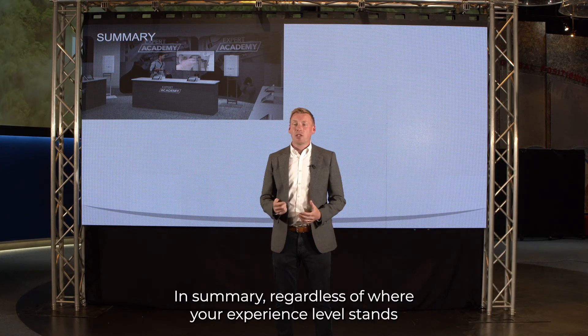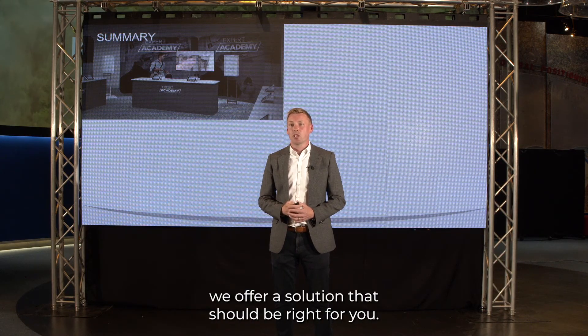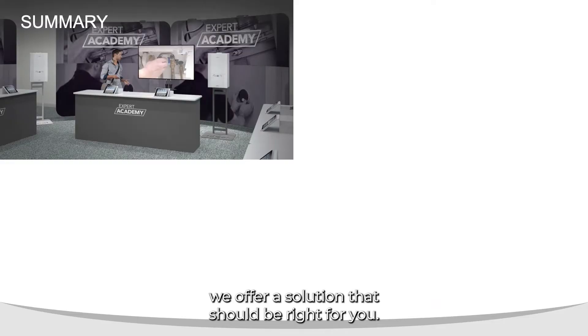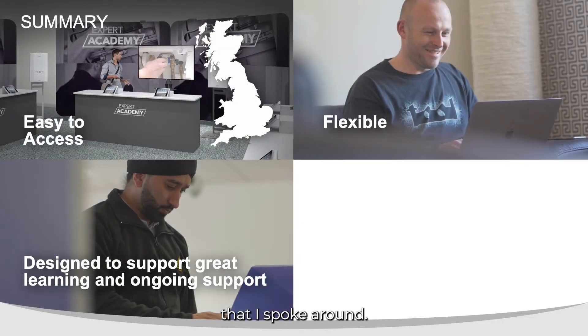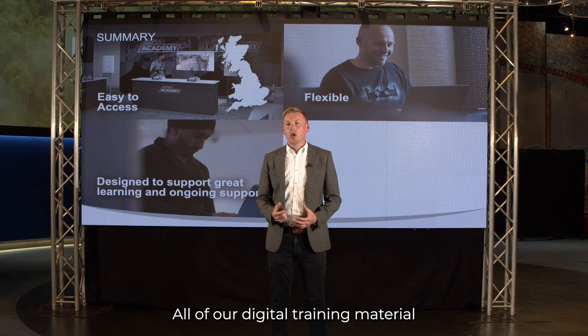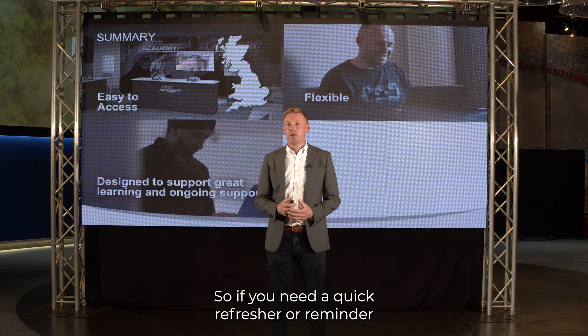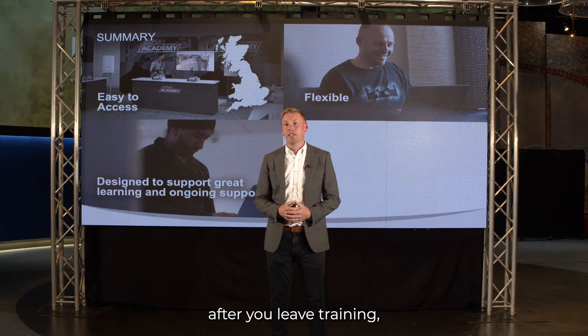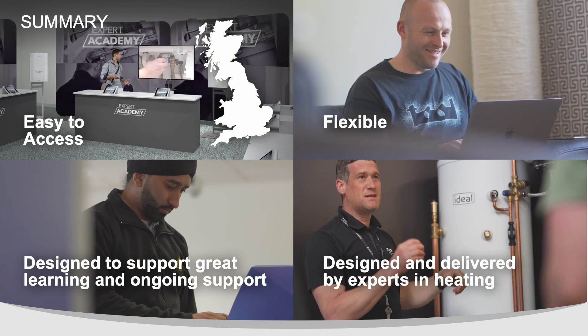In summary, regardless of where your experience level stands within heat pumps, we offer a solution that should be right for you. We also offer flexible digital options — all of our digital training material is available to you 24/7 whilst you're on the job. So if you need a quick refresher or reminder after you leave training, you can access that via your phone or tablet. All of our content is also designed and delivered by our in-house experts.